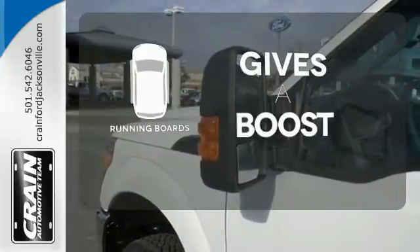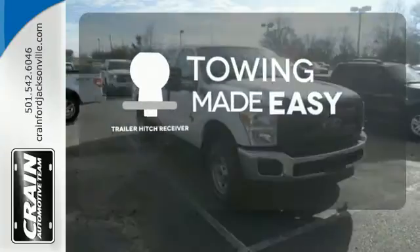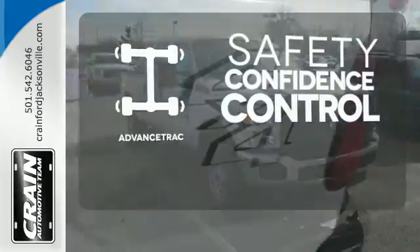Give your entrance and exit a boost with the running boards. The trailer hitch receiver is a must-have to tackle any project. Staying on the right path has never been easier thanks to advanced track.